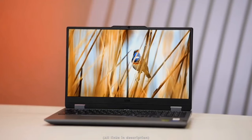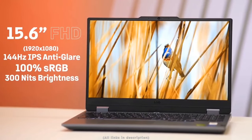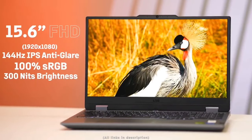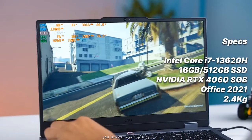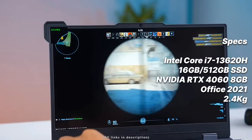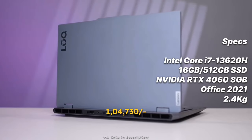The second laptop slightly above 1 lakh is the Lenovo LOQ gaming laptop with an Intel Core i7-13620H processor, a 15.6-inch Full HD IPS 350-nit display, 16GB RAM, 512GB SSD, Nvidia RTX 4060 (8GB) graphics, MS Office 2021 for lifetime, and three months Game Pass. As expected for a gaming laptop, it weighs 2.4kg, and is currently listed at just 1 lakh 4,000 rupees on Amazon — making it the most worth-it laptop in the gaming section.